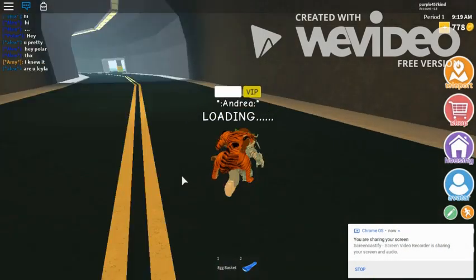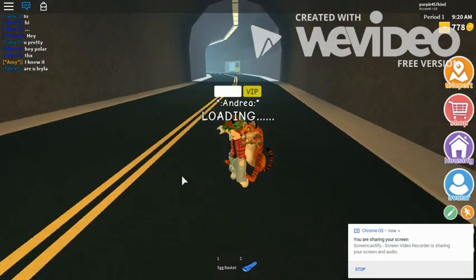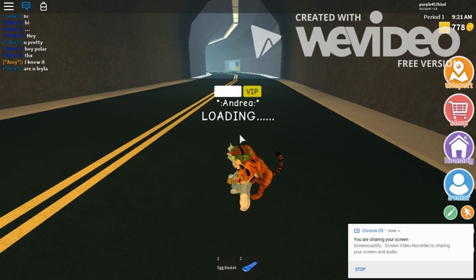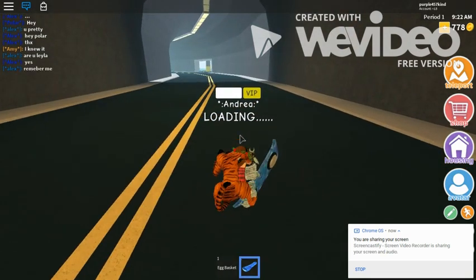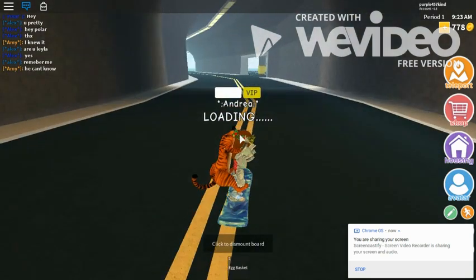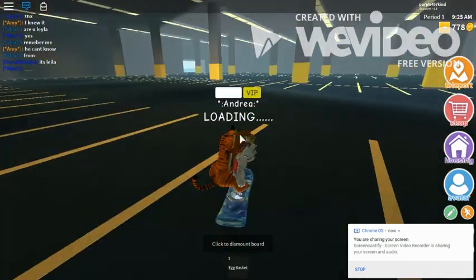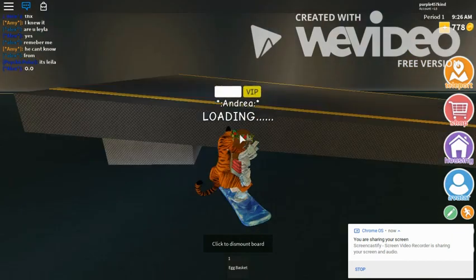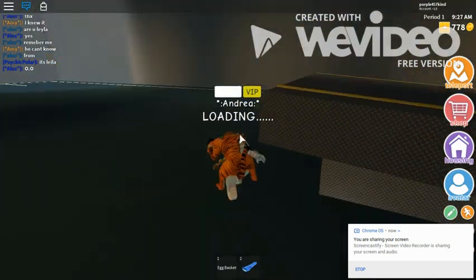Hey YouTube, this is Seth Rosskissblogs, and welcome to part two of our Easter egg hunt extravaganza, or scavenger hunt. So let's get started. Our third egg is right here under the little highway near the camp. You just go through here past these poles and the egg will be right here, ready for you to collect.